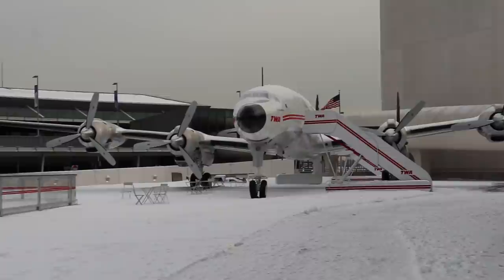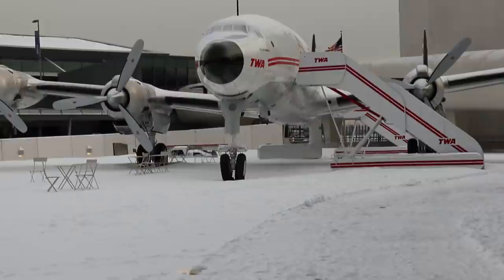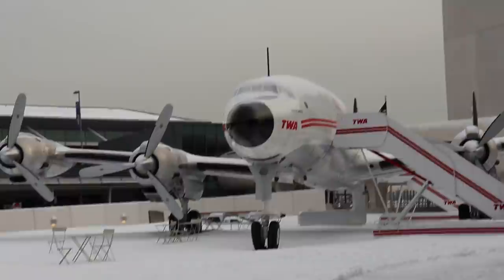This hotel actually does feature a real airplane — a retro one from Transworld Airlines, from about 50 years back. So let's go check that out. In 2018, the hotel had an original Lockheed Constellation L-1649 Starliner shipped to the property, and it features a beautiful cocktail bar inside.